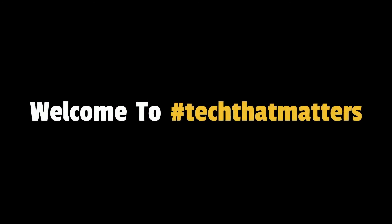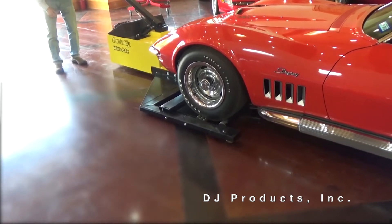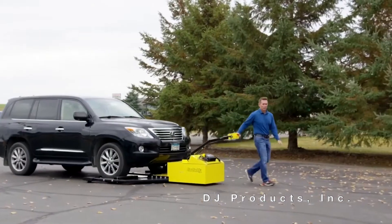Welcome to Tech That Matters. This car caddy vehicle puller easily pushes and pulls vehicles in tight spots.